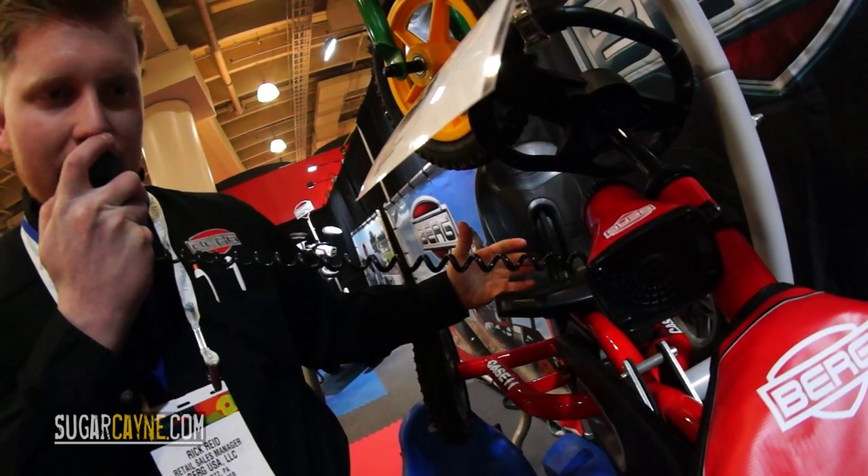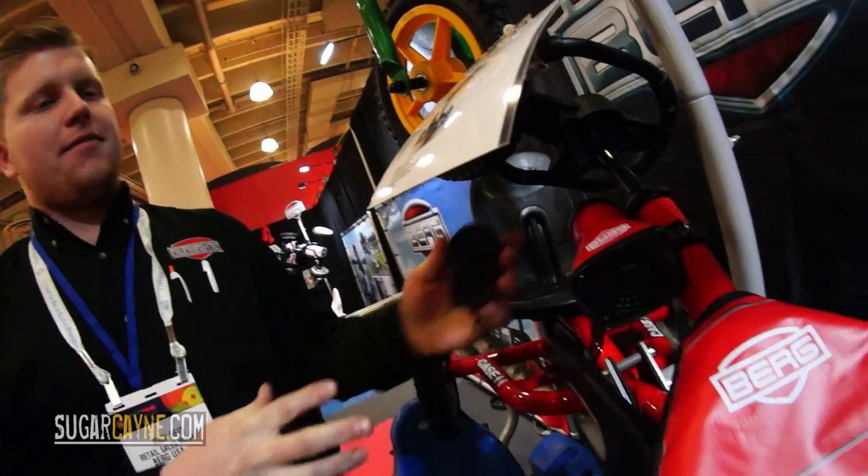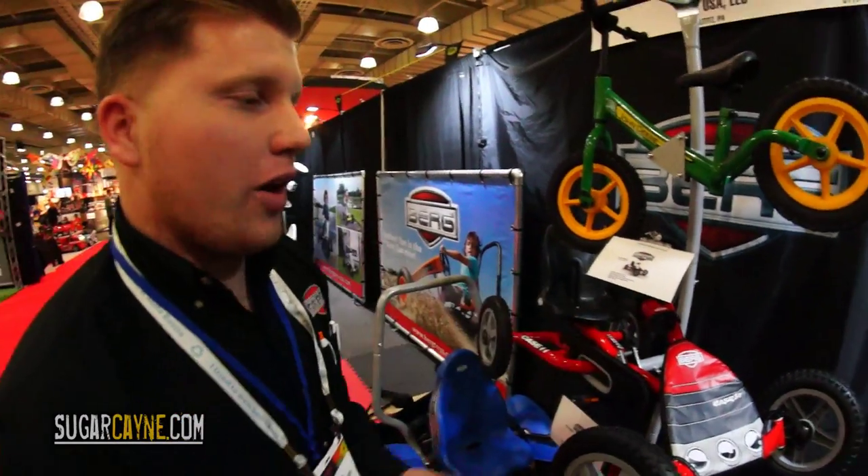The Case IH branding, obviously, deals with the red color — nice tractor model. I love what I do. Berg USA is a great product and we have a lot of fun here at Toy Fair.